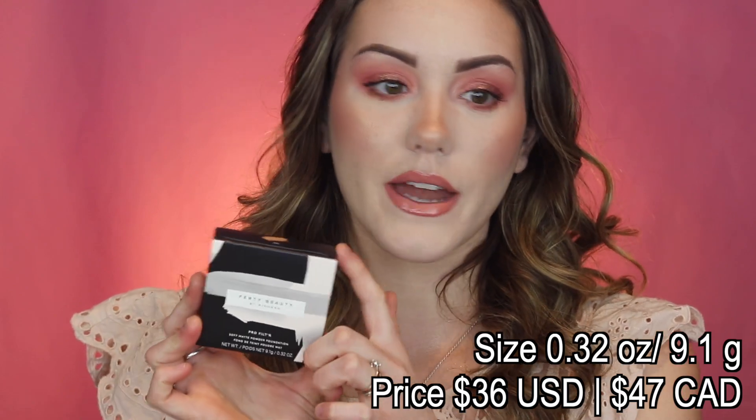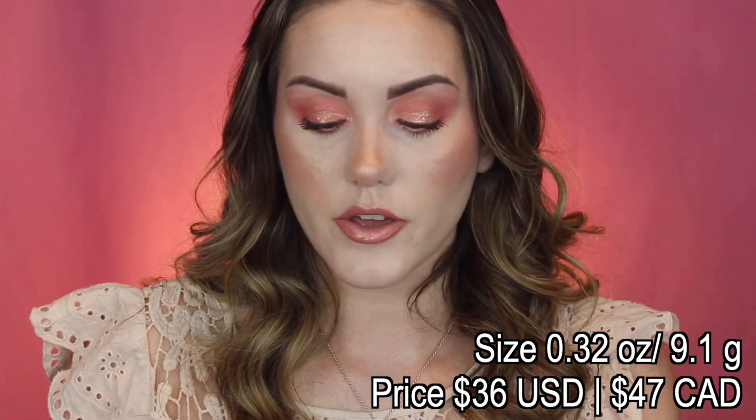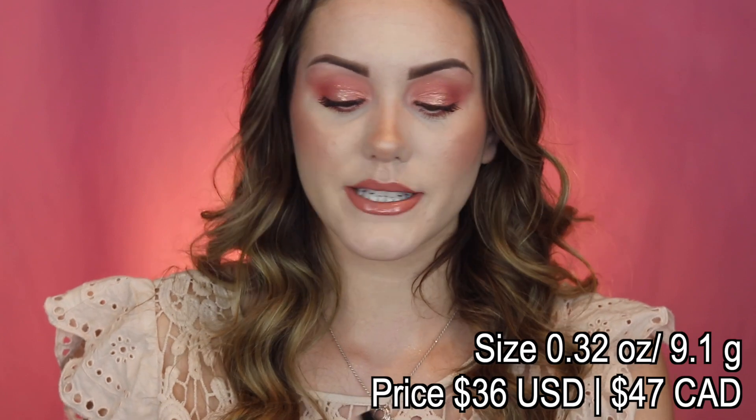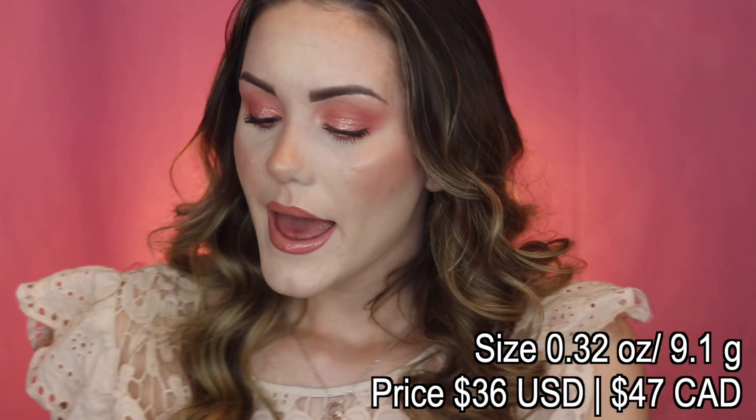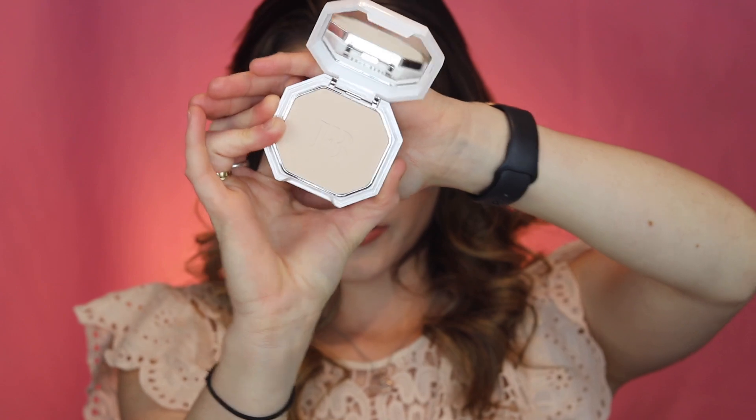First thing in my package is the Fenty Beauty Pro Filter Soft Matte Powder Foundation. This one is not brand spanking new but it's still relatively new and very well loved. I've seen a lot of reviews and really good things about it, so I had to try it. I recently tried the L'Oreal 24-hour one and it was good but didn't hold up like I'd like. Packaging by Fenty is always stunning. It's supposed to be a very lightweight, light to full coverage powder foundation — not cakey — and holds up really well.